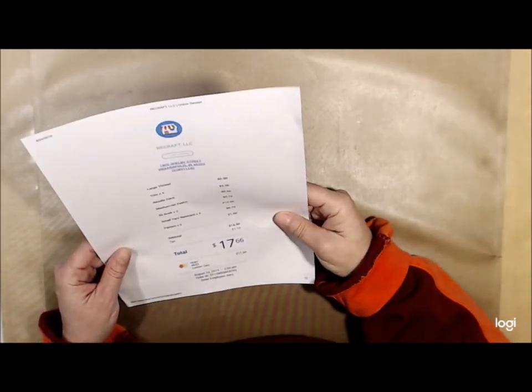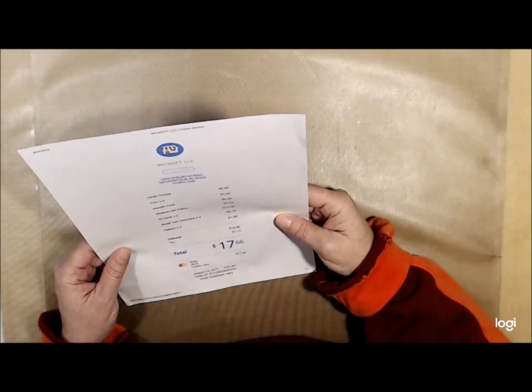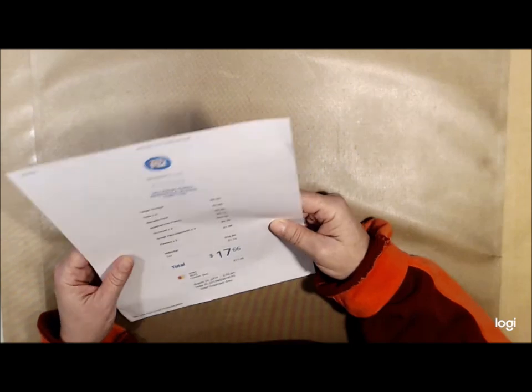I just found my receipt — I got all of this yumminess for a total of $17.66! Can you believe that? Their address is 1802 Shelby Street in Indianapolis, Indiana, and they are ReCraft. So take a look and Google your area to see if there's a creative reuse store in your area.